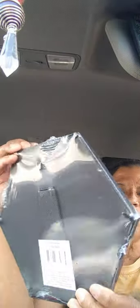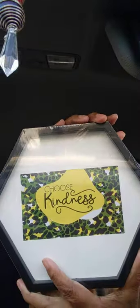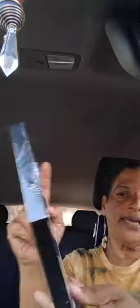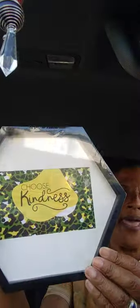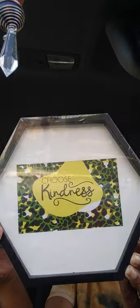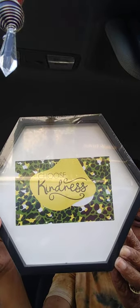Next I got a photo frame by Green Briar. It has an octagon shape and an easel on the back so you can stand it up. On the front it says 'Choose Kindness.' This is definitely going to go on my mantle or in my dollar tree room.